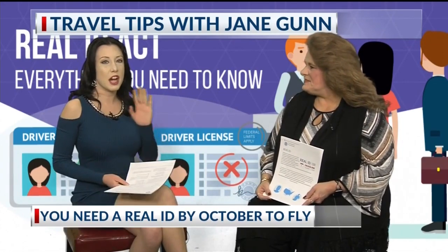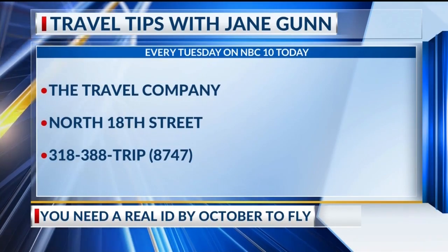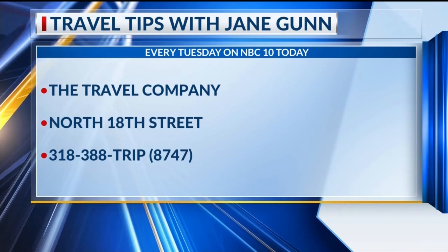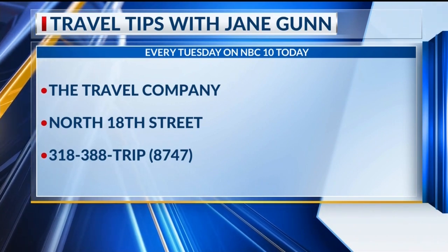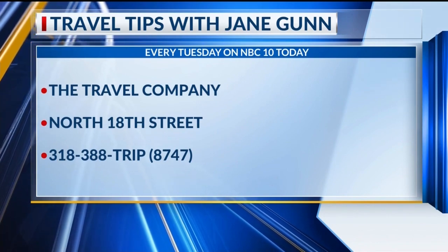I'm always for being safe — I would just go the extra mile and get the ID. If you want to travel after October 1st, this is your lady right here, Miss Jane Gunn. Just give us a call at the travel company: 388-TRIP, 388-8747, or come see us on North 18th Street. Thank you so much Jane for this really important information. We're going to have all this on our website MyArcleMS.com.